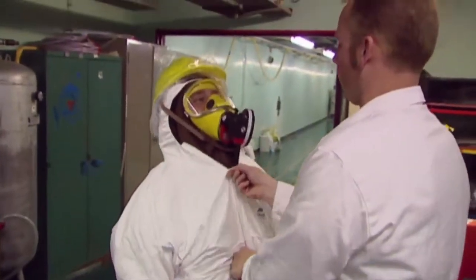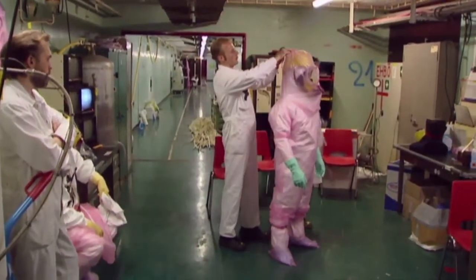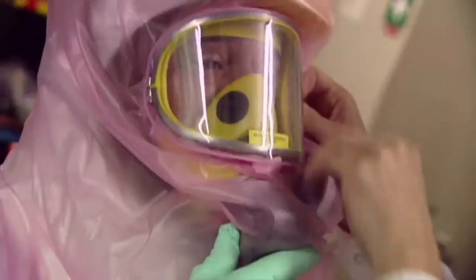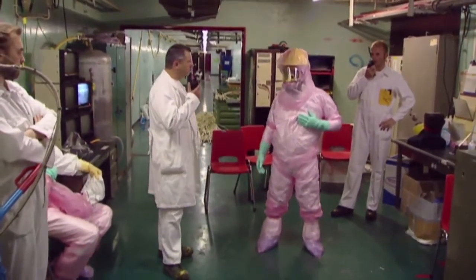Furthermore, all of Belgo Process' workforce undergo constant retraining, with a view to ensuring across-the-board prevention and safety. As a consequence, the industrial safety index is very favourable.